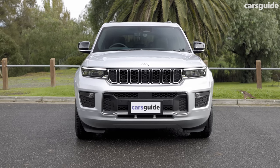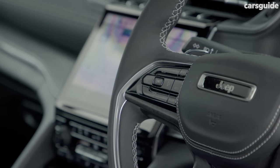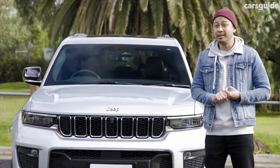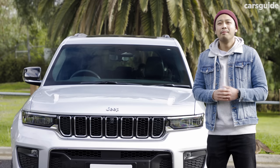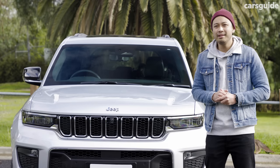But raising the price and calling it premium isn't enough. To be truly premium, you have to have an upmarket interior, a refined driving experience, and a level of desirability at the very least. We've all heard of the premium German brands, and we've got premium Japanese and even Korean brands now — but can Jeep step it up to become the first truly premium American brand in Australia?